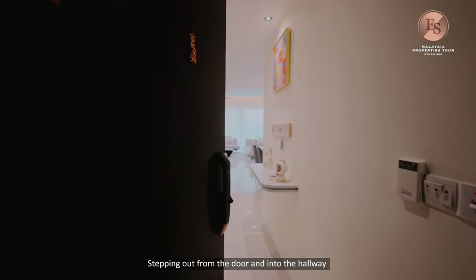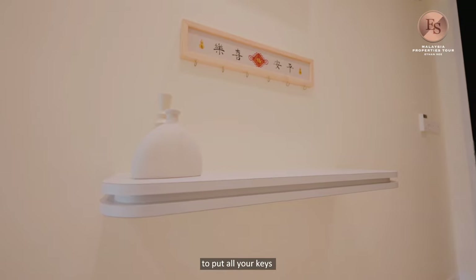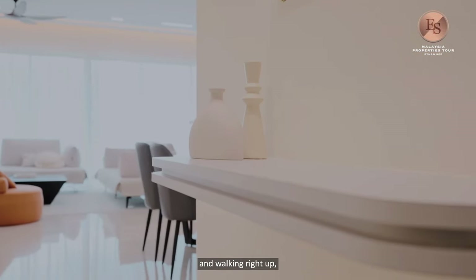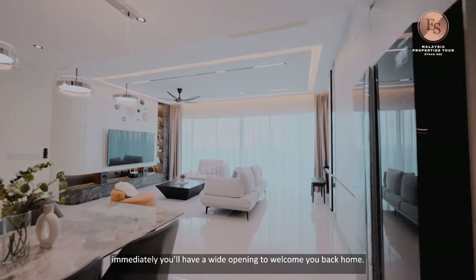Stepping out from the door and into the hallway, you have these built-in key cabinets to put all your keys and wallets. Walking right up, you will immediately have a wide opening to welcome you back home.